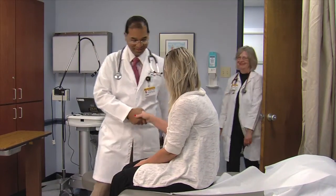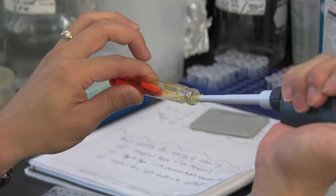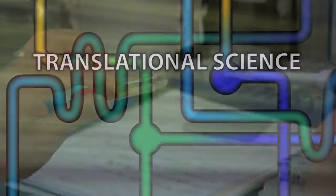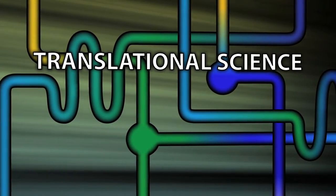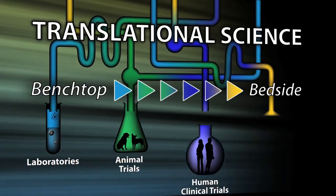By helping animals today, we can help future human patients. We are talking about taking laboratory discoveries all the way from test tubes into humans. The translational process is considered benchtop to bedside, and basically we're taking things from the laboratory into patients.